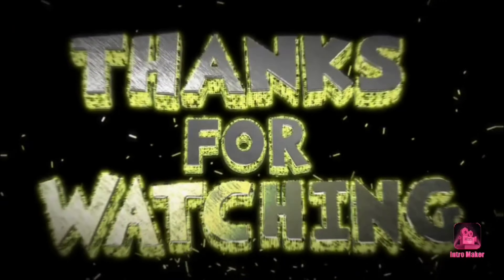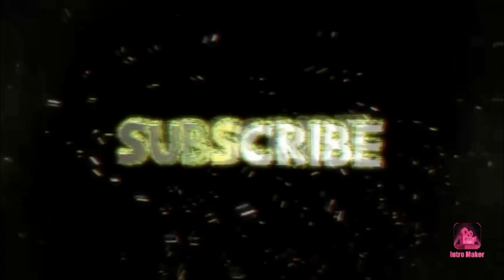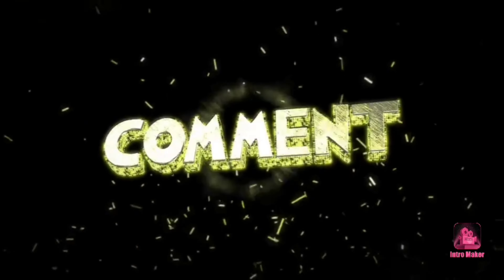Like and share, subscribe. Bye bye, take care!